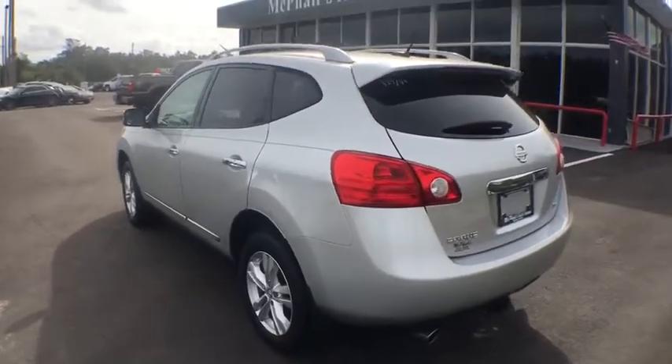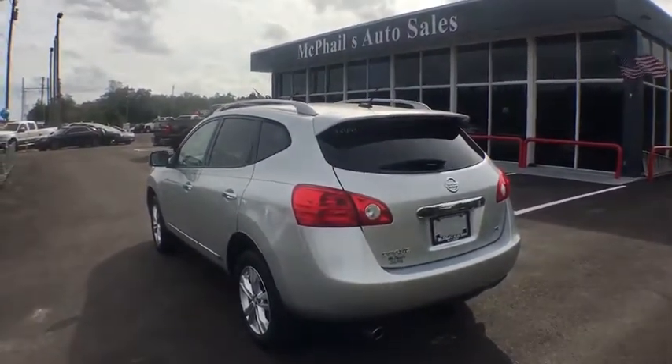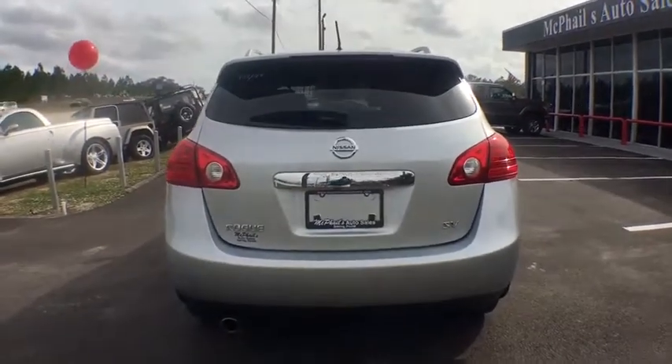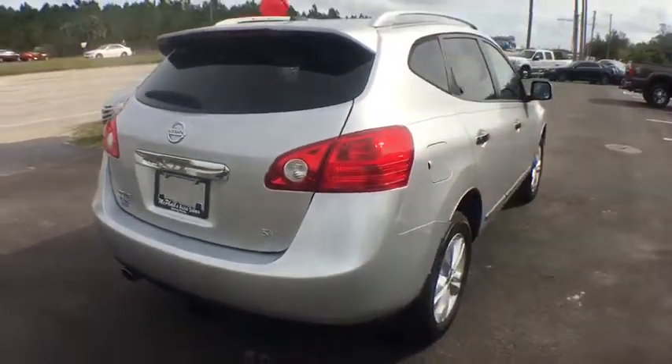Halogen headlamps, door pockets, cloth seat trim, body color bumpers, three-point rear seat belts. Take this vehicle for a spin and see why so many shoppers are now proud owners.